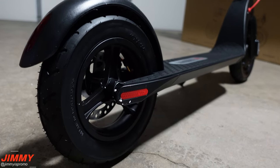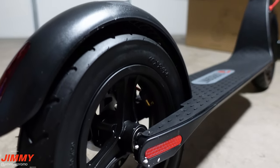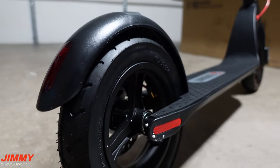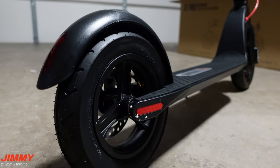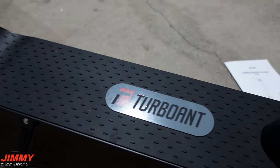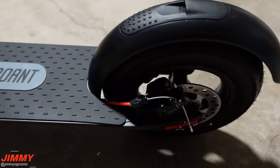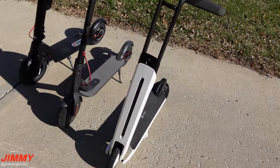Here you can see those 10 inch large tubed pneumatic tires — these are the largest tires I've ever had on a scooter I've owned. The only things to watch out for: make sure you don't puncture them and that they have adequate air. The board you stand on is wide, very grippy, and super comfortable to stand on for long periods of time.